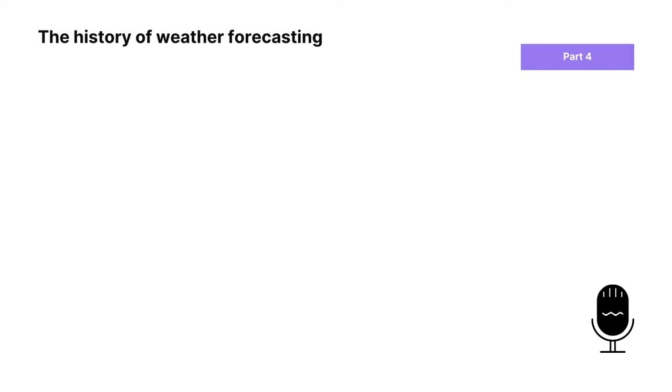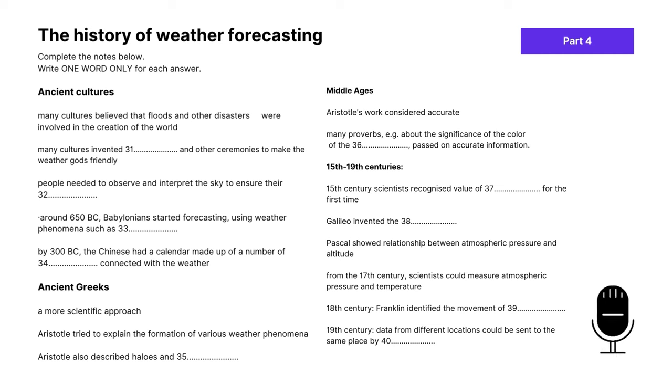We're almost done — let's move on to the last part, which is part four. Have a look at the instructions and the paragraph in front of you. This is a summary completion question. Note that the instructions say write one word only for each answer. Listen to the entire audio and we'll go through the answers at the end. Part four: you will hear a lecture about the history of weather forecasting.